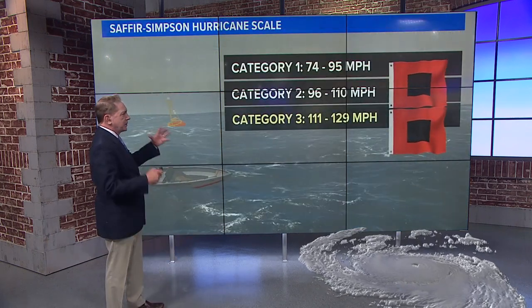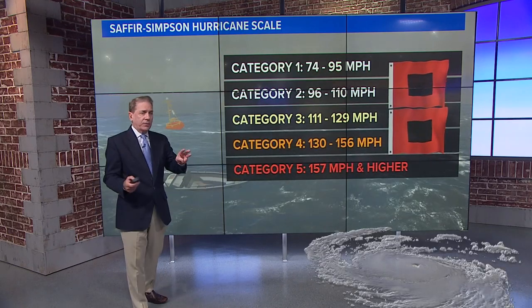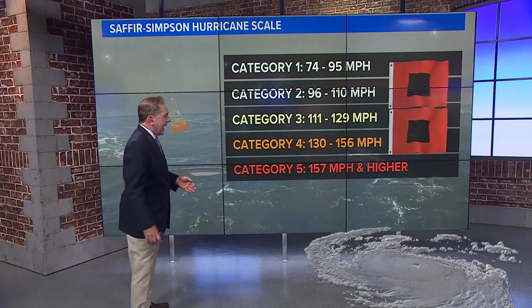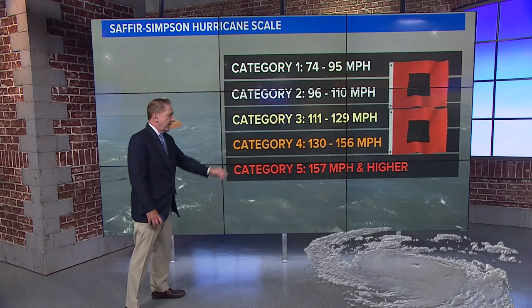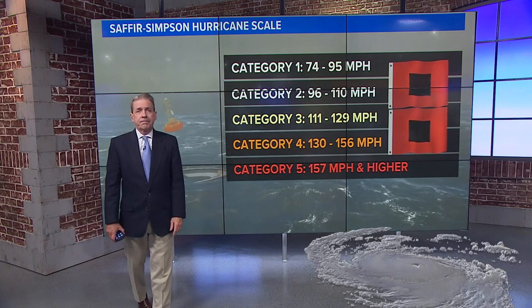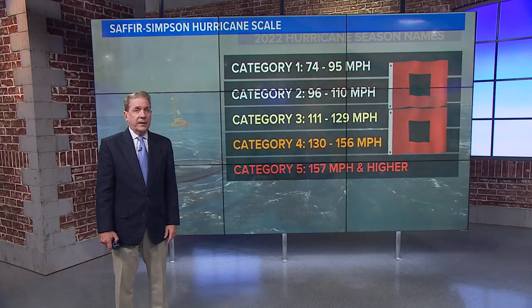We always talk about the Saffir-Simpson scale — the categories. We've not had a category 3 yet this season. Category 3 is 111 to 129 miles per hour sustained. Cat 4 is 130 to 156, and category 5 is 157 and higher. The National Hurricane Center thinks Fiona could become a cat 4 late Thursday night into early Friday morning.